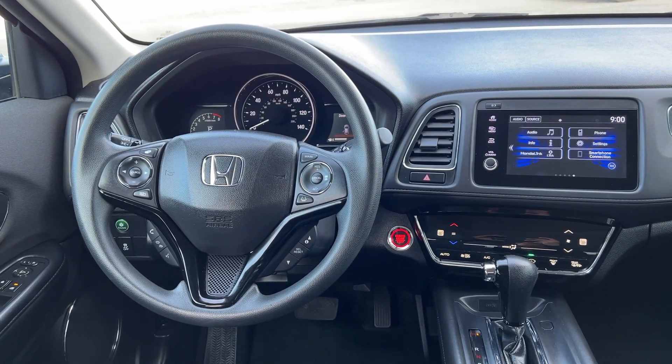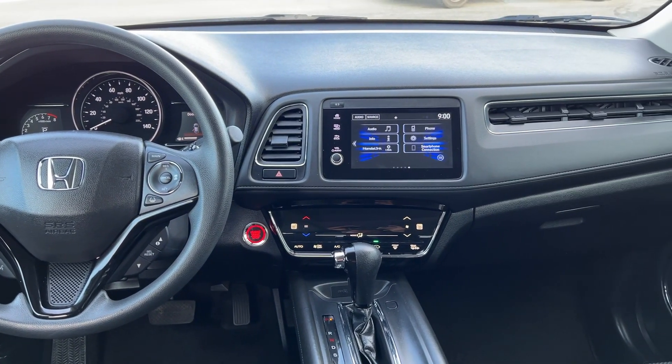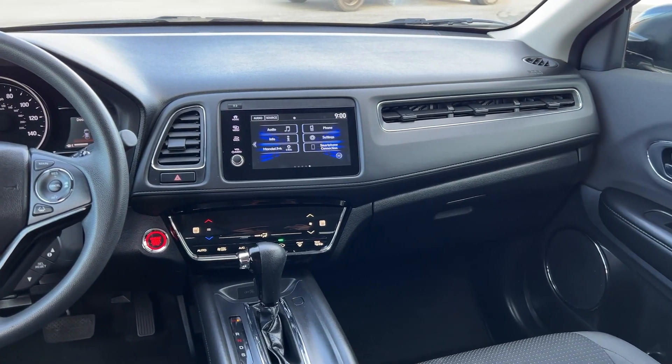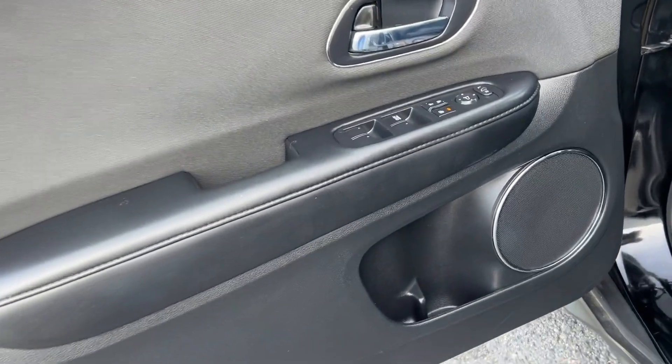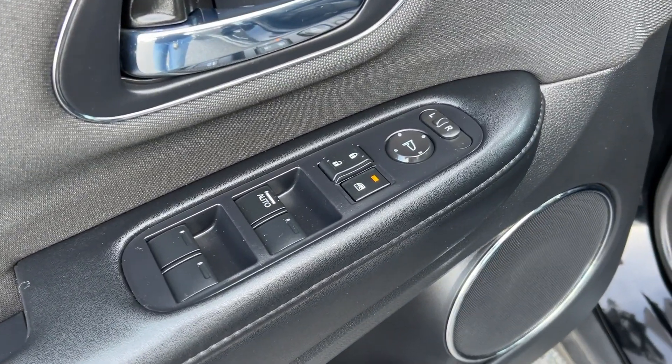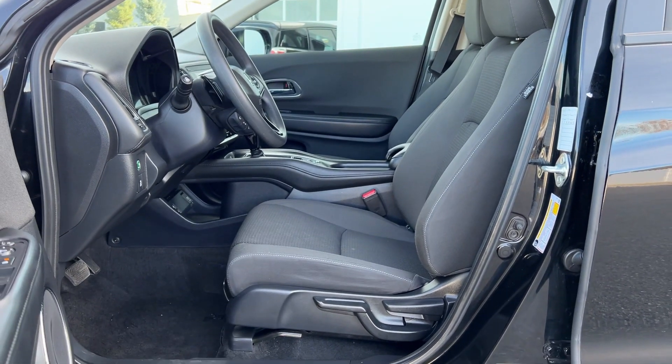These are just some of the great options this vehicle comes with: Apple CarPlay and/or Android Auto, touchscreen infotainment system, pre-collision system, lane departure warning, lane centering assist, heated driver's seat, moonroof, all-wheel drive, adaptive cruise control, and satellite radio.